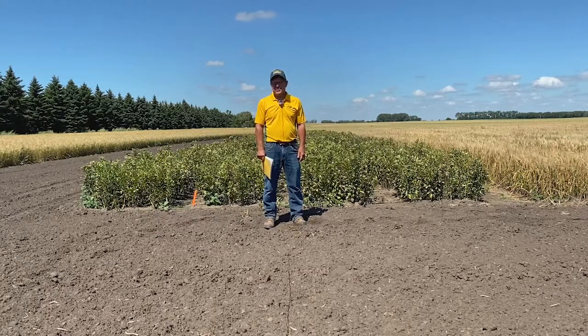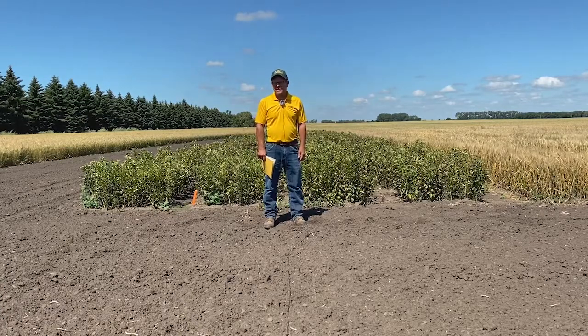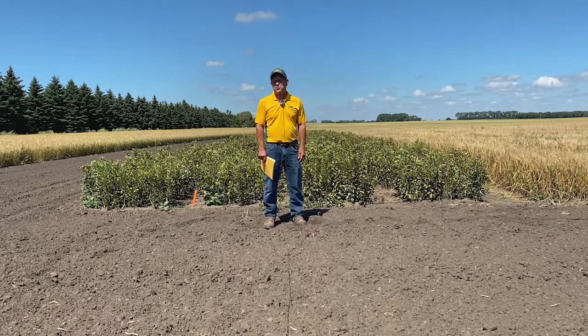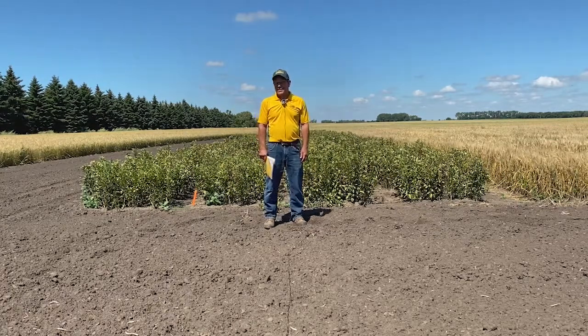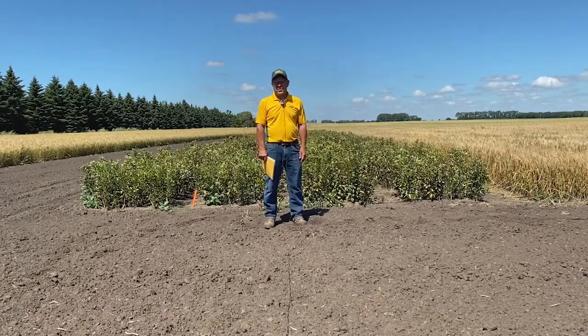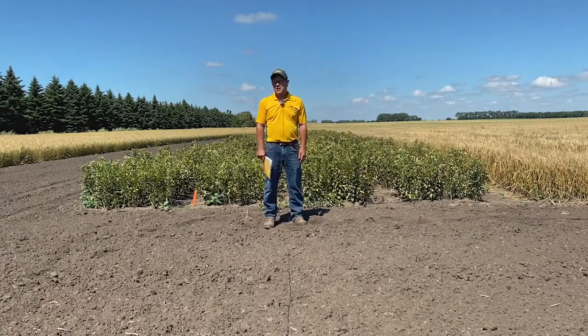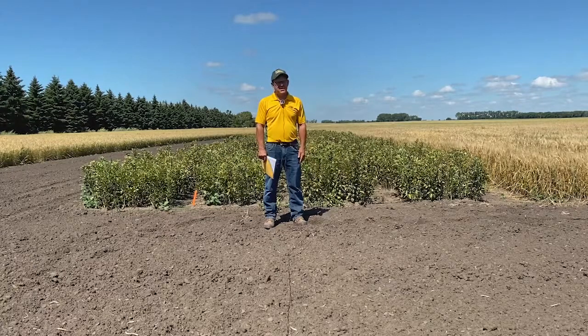So we have three different trials here this year. We have our regular hard red spring wheat variety trial, and then we do some work with Syngenta, so we have an advanced trial with them on hard red spring wheat. And something else we have this year is a fava bean trial — we're working with a company called Agrolytica who was contracted by RMA to get some information on crop insurance for fava beans.